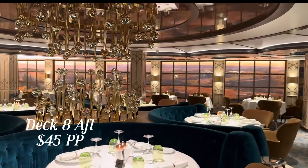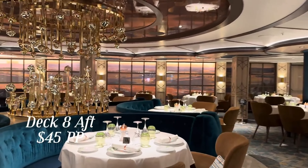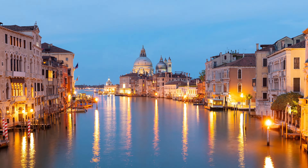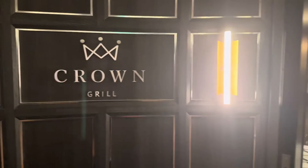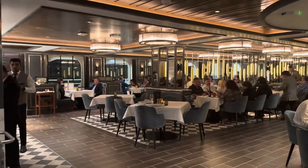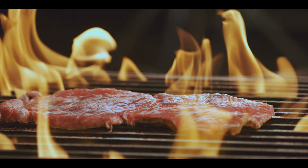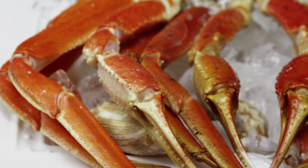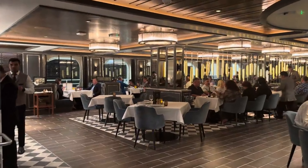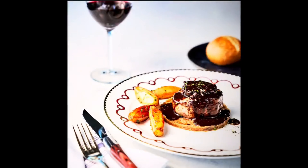The menu was diverse, offering international cuisine and classic dishes. We felt like we were dining in a fancy restaurant on land, and the experience was unforgettable. Another night, we craved some Italian food, so we made a reservation at Sabatini's. Even though it didn't have windows, the backlit panels showing the Italian countryside made it feel so cozy and intimate. We indulged in delicious pasta, seafood and meat dishes — it was like a little piece of Italy right there on the ship.